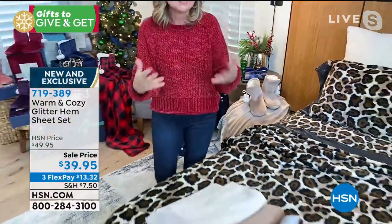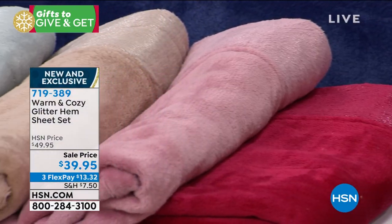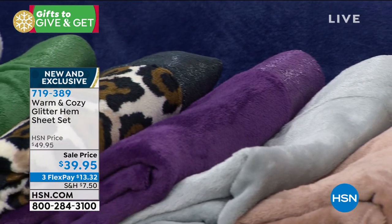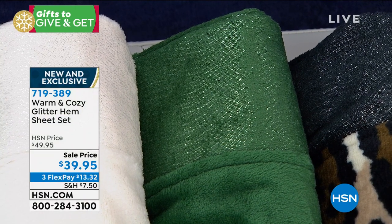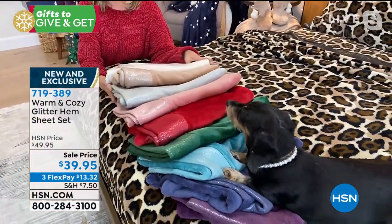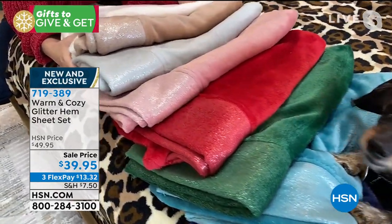Look at these gorgeous deep colors — the deep red, the emerald, and the neutrals with that shimmer across the hem. They keep their color and launder beautifully — it'll be your favorite sheet. That's why I'm sad this is the last of the season, because every January and February people ask 'do you still have those sheets?' and they're always sold out.